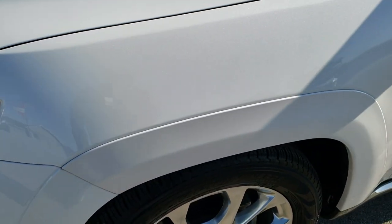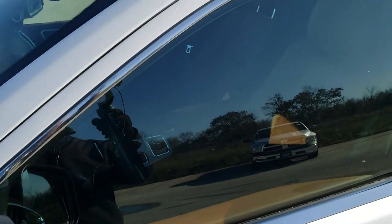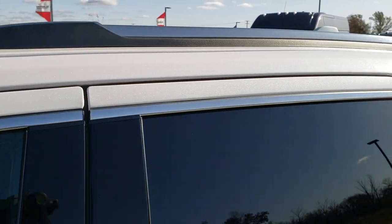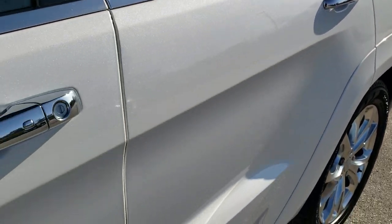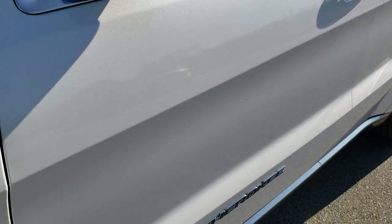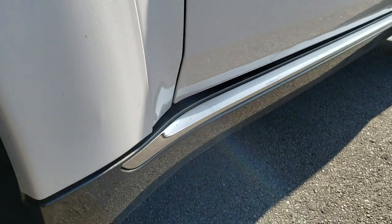Ivory 3-coat metallic is the color. We shoot all of our videos in 1080p, 60 frames per second. So if you have HD capabilities on your computer, tablet, or smartphone device, turn them on right now because it is like you're right here looking at the vehicle with me. And definitely your best way to see the quality and condition of the vehicle before seeing it in person.